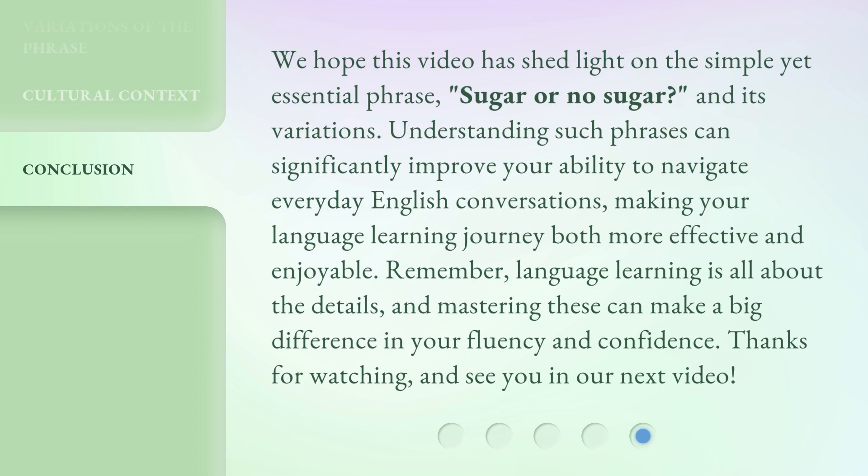We hope this video has shed light on the simple yet essential phrase, sugar or no sugar, and its variations. Understanding such phrases can significantly improve your ability to navigate everyday English conversations, making your language learning journey both more effective and enjoyable. Remember, language learning is all about the details, and mastering these can make a big difference in your fluency and confidence. Thanks for watching, and see you in our next video.